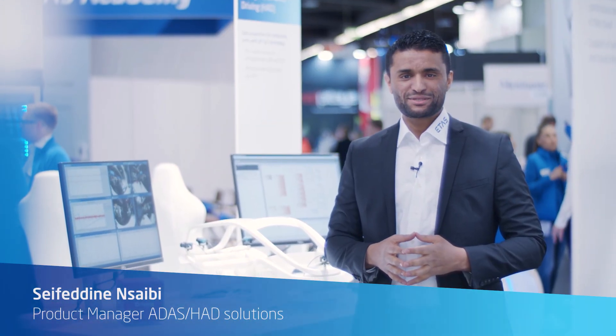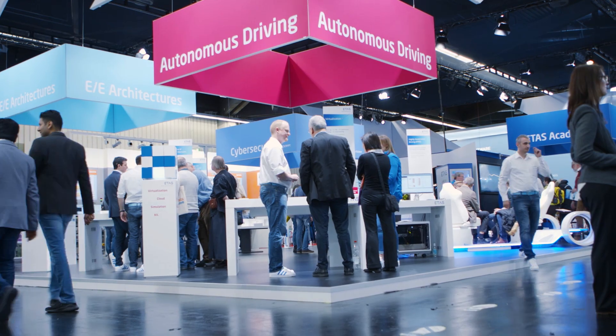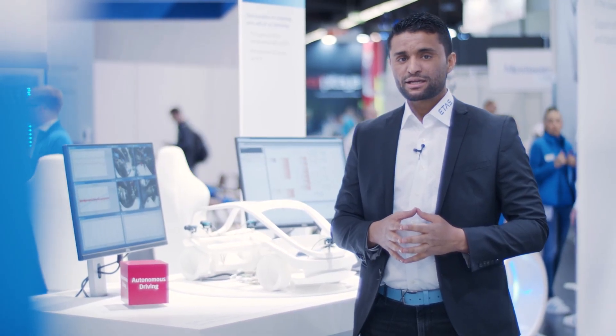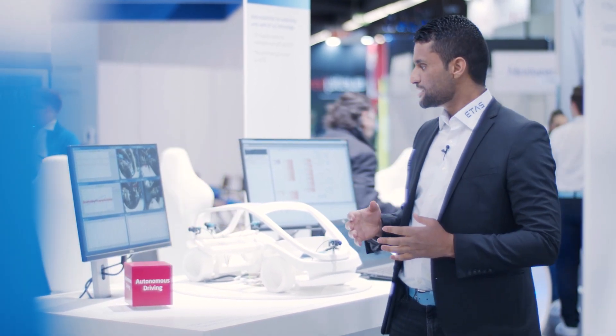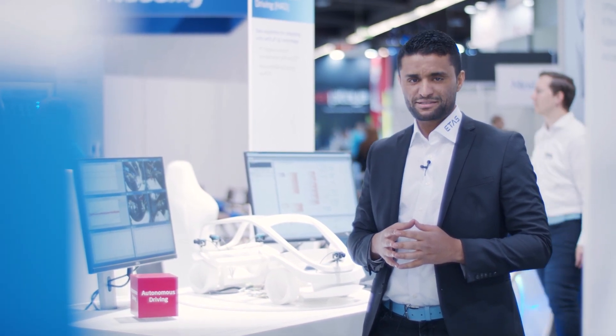Hello, my name is Seyfeddin Saibi. I'm a product manager at ETAs, responsible for highly autonomous driving. Welcome to our beautiful booth here at Embedded World 2020 in Nuremberg, Germany. Today, I will show you in this video different and important aspects of how to develop your own highly autonomous driving systems.